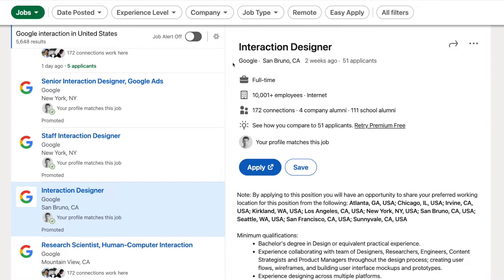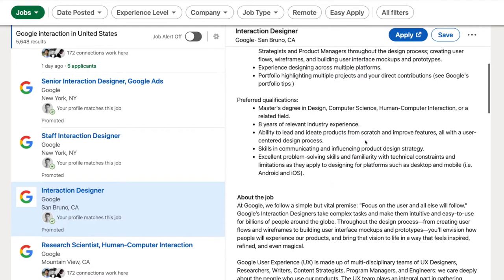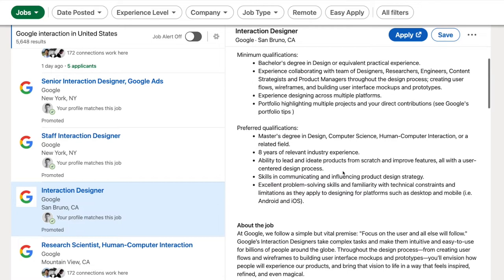Let's take a look. I have one from Google, hiring an Interaction Designer. Look at the minimum requirements: bachelor's degree, experience in collaborating, multiple platforms, portfolio highlighting projects — nothing mentioned about visual design. Preferred qualifications: master's degree, relevant experience, ability to lead and iterate products, communication, excellent problem solving. Again, nothing mentioned about visual design.